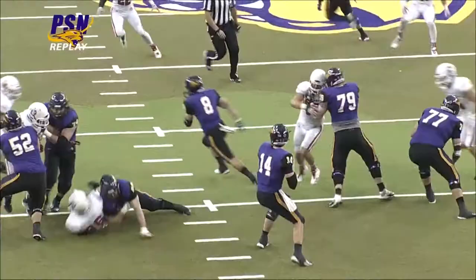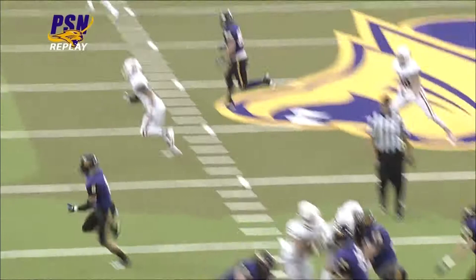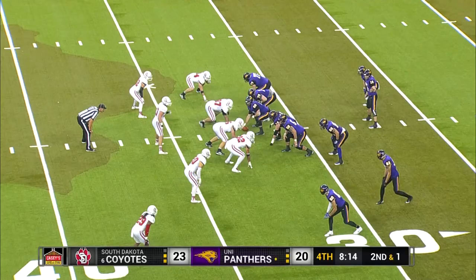Eli Dunn back to throw, looking deep for Fountain. He caught the football but I think he was out of bounds on that sideline.